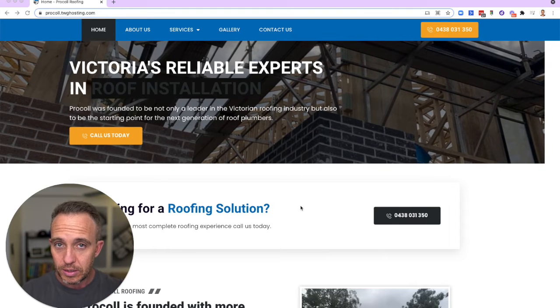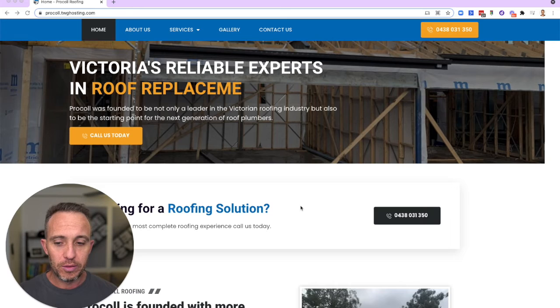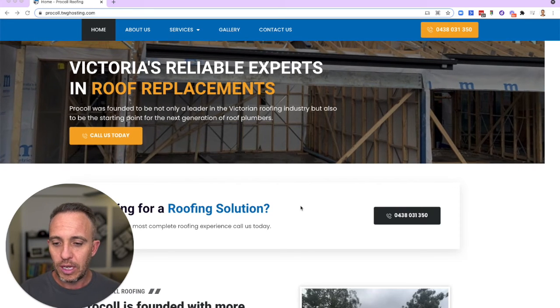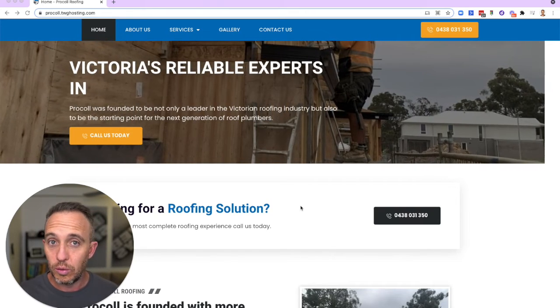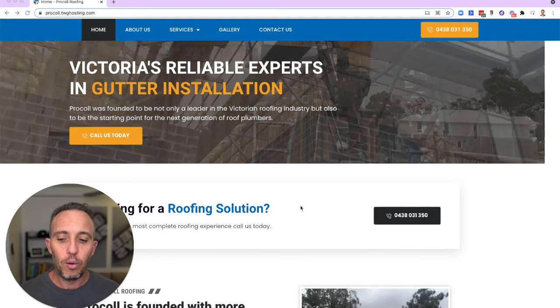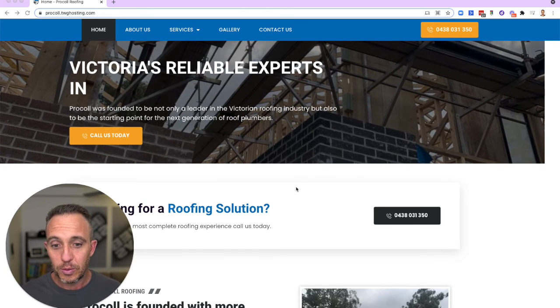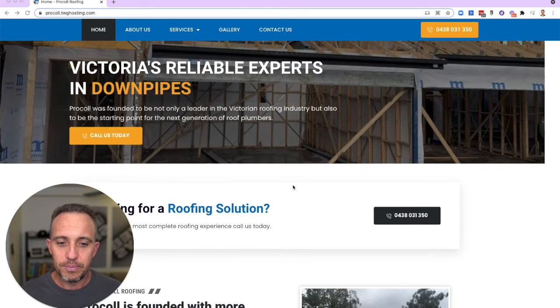If you'd like a website like this for your business, you can head across to tradiewebguys.com.au and fill in one of the forms there. We'll ask you a few questions and then come back to you with a solution or a series of solutions to help you get to where you want to go. It's very important that you have that call so everyone's on the same page. We look forward to chatting to you.